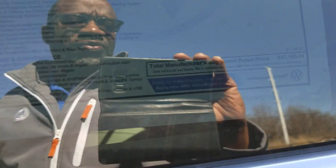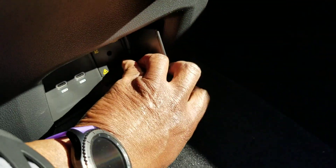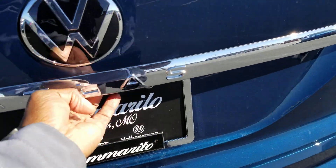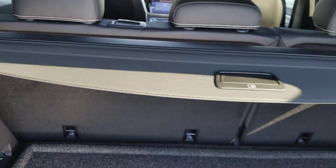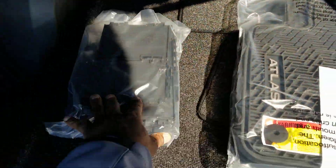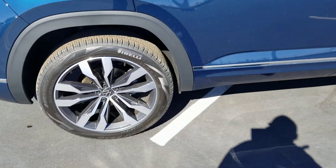Looking at the back of the SEL R-line: priced at $47,180. Extras include the MDO package at $760. The back seats are exactly the same as the SE Tech. Child seat hookups, armrest and cup holder, two USB-Cs, and a three-prong plug-in. The panoramic sunroof is visible. The MDO package adds a cargo cover or privacy cover, cargo blocks, monster mats, and a power liftgate. All of these vehicles have remote start and a power liftgate.